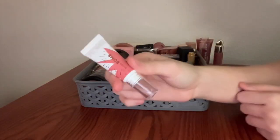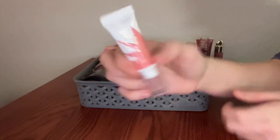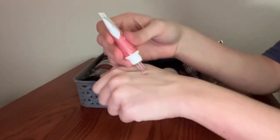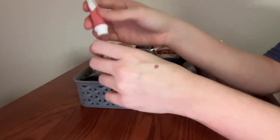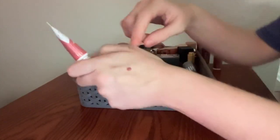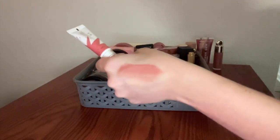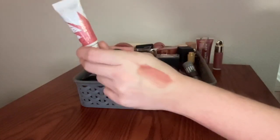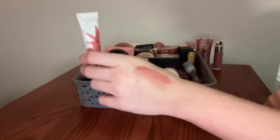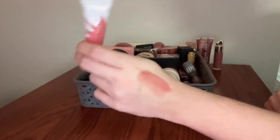Next, I have the Flower Beauty Blush Balm. Mine is in the shade Spiced. I had a bunch of shades of this before and I didn't like how any of them looked on my cheeks, but I liked the formula. Then they put out this shade and it's exactly the kind of shade that I like. Really, really lovely. Really thin, nice serum-y formula. Lasts amazingly once it dries down, but still has kind of a dewy finish. Super pretty.